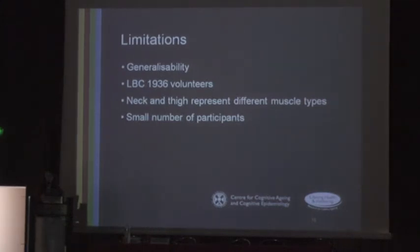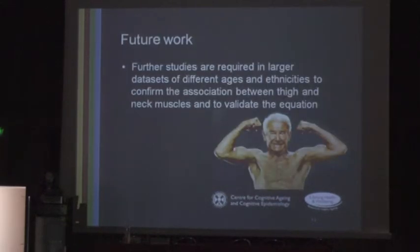There are limitations of this study. Regarding generalizability, the study recruits are all from southeast Scotland, so there is not a wide ethnic spread — they are all of a narrow age range and narrow geographical location. The LBC 1936 volunteers are of a slightly higher educational standard and slightly higher health than the representative population. The neck and thigh muscles represent different muscle types: neck muscles are primarily postural while thigh muscles have a large phasic component, so there could be variations in type 1 and type 2 muscle fibre proportions and they may age differently. The study only involved a small number of participants, so studies are required in larger datasets of different ages and ethnicities to confirm the association and validate the equation.